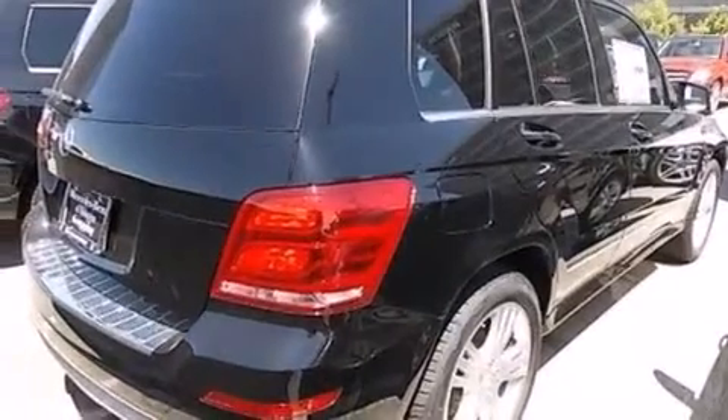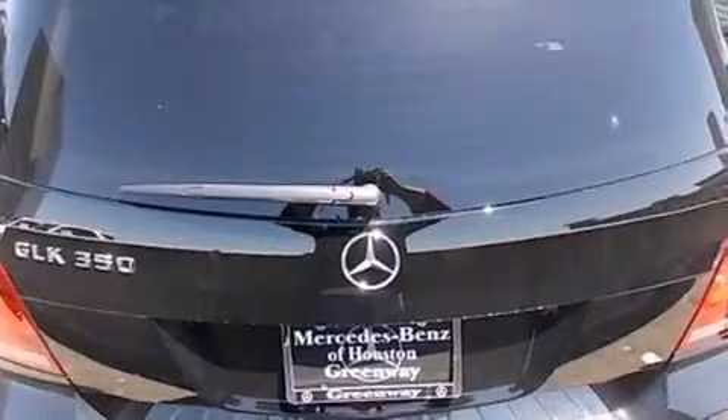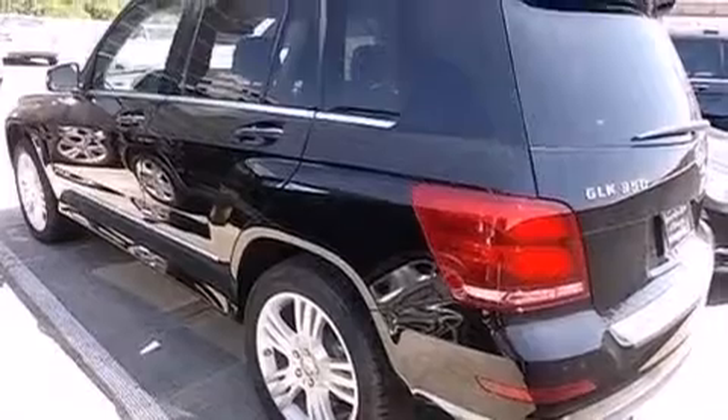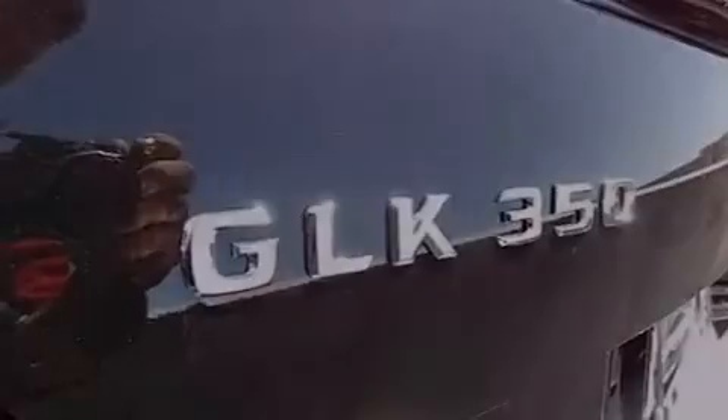Its top features include a navigation system, a rear-view camera, keyless go, heated seats, XM satellite radio, traction control and stability control systems, aluminum wheels, and a tire pressure monitoring system.